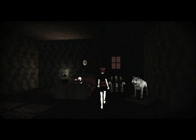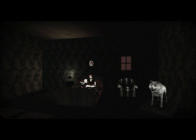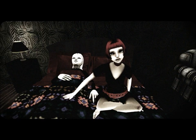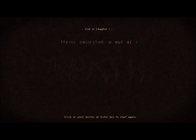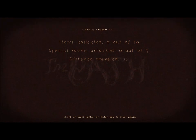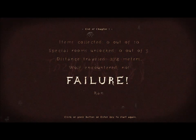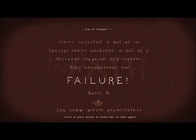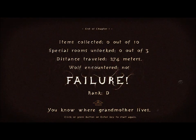This game will probably be pretty entertaining for you guys to see me freak out every five seconds. Oh, hey! Our picture's above them! Aww. Oh God. Grandmother looks dead. What do I do now? Her eyes just opened. Okay, that was really creepy. Alright, so I got to her house. Click or press button or enter key to start again. Items collected. Special rooms unlocked. Distance traveled. Wolf encountered. No. Failure! Failure! You know where grandmother lives. No. No.